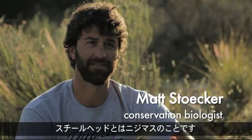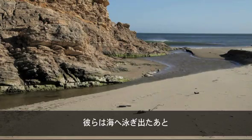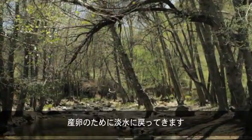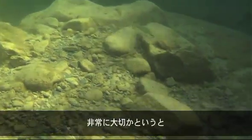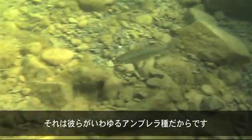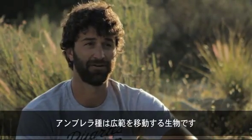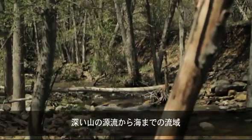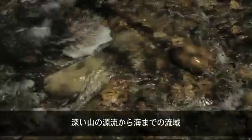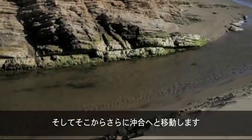A steelhead is a rainbow trout that goes out to the ocean and comes back to fresh water to spawn. They're so important to restore and protect because they're what we call an umbrella species — a highly migratory species that covers a wide range of habitats, from the upper headwaters of a stream in the mountains all the way down the watershed out to the ocean and far away at sea.